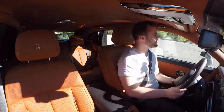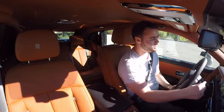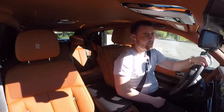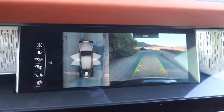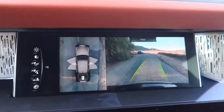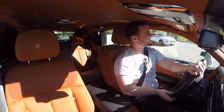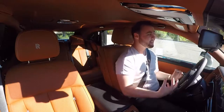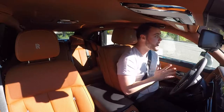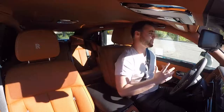We pull over to set up the V-Box and test the 0-60. While stopped, it's a good time to note the backup camera — a 360-degree aerial view of the car as well as a larger rear-view camera with guidelines, similar to BMW and Mercedes. Honestly, the Phantom is really not that hard to maneuver into parking spaces with all the cameras and rear-wheel steering.